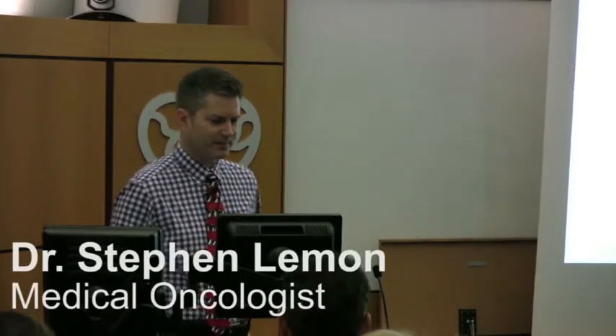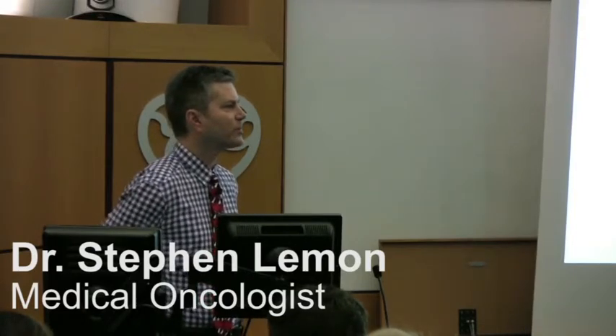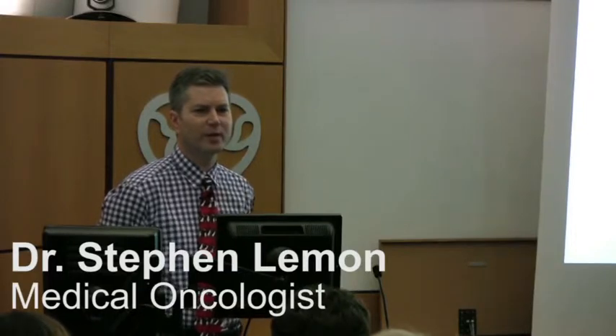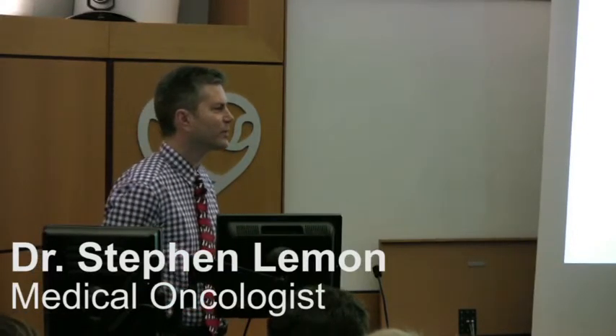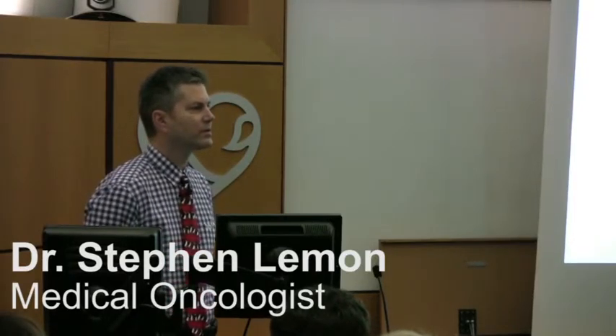What I'm going to do is talk about genetics and pretty much focus on colon cancer, since that's what brought me to Nebraska many years ago to work with Dr. Lynch. We're going to talk about Lynch Syndrome as well.